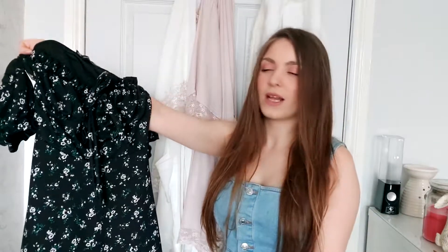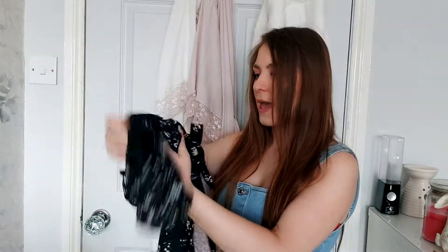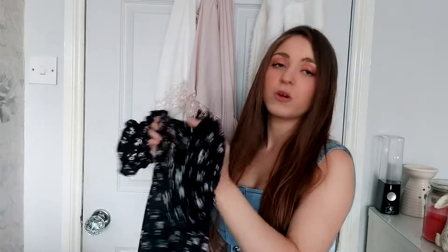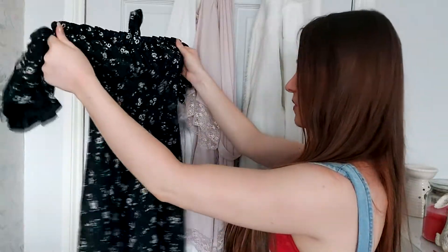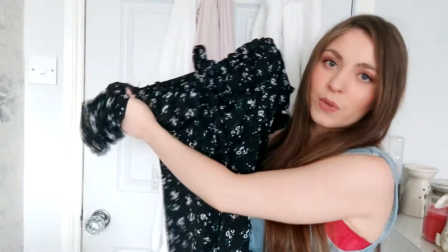I am only four foot eleven. It comes about the middle of my thigh so it's a perfect length for me and my age. It wasn't in the petite range, surprisingly, because I think it is really short on me — so on average-height girls it might be a bit too short. But yeah, it is just so beautiful, so I'll go and put that on for you now.